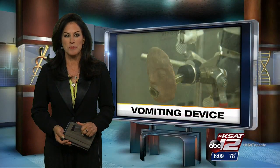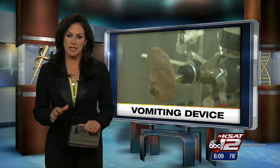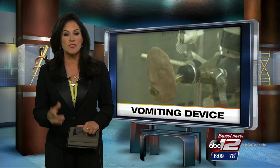As many as 21 million people a year are sickened by the norovirus, but as contagious as it is, there are still a lot of questions surrounding how it's transmitted. We do know it is shed in fecal matter, but when someone with the norovirus vomits, do they release that virus into the air we breathe, and is it able to float around?